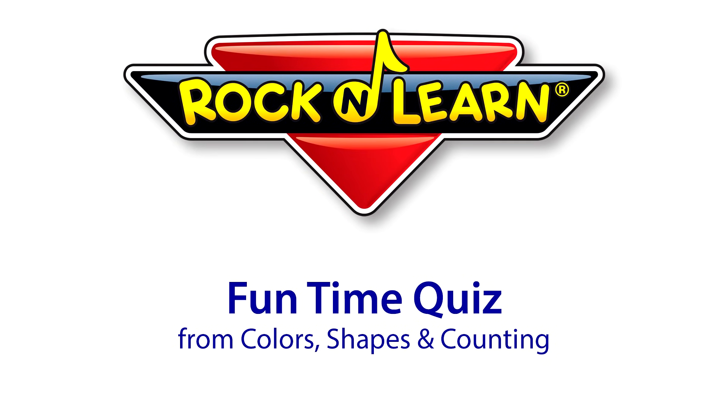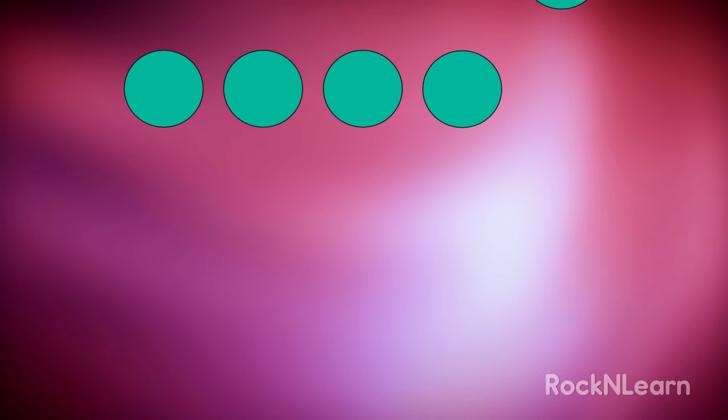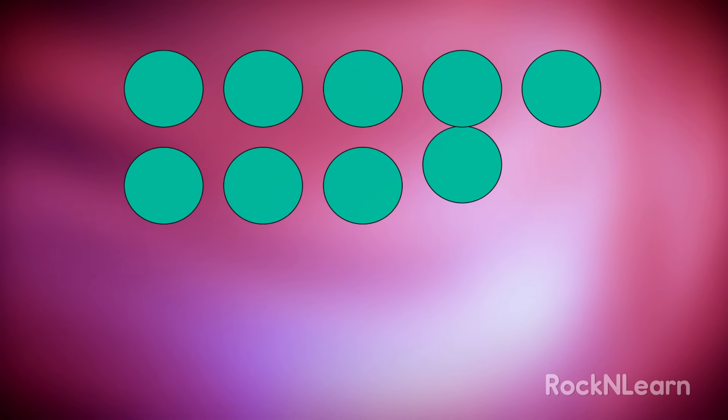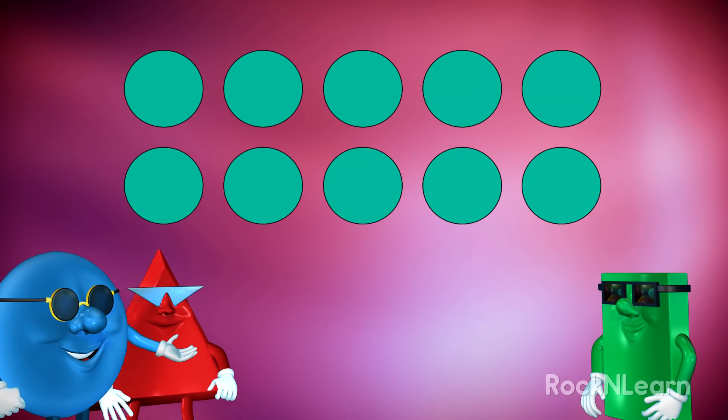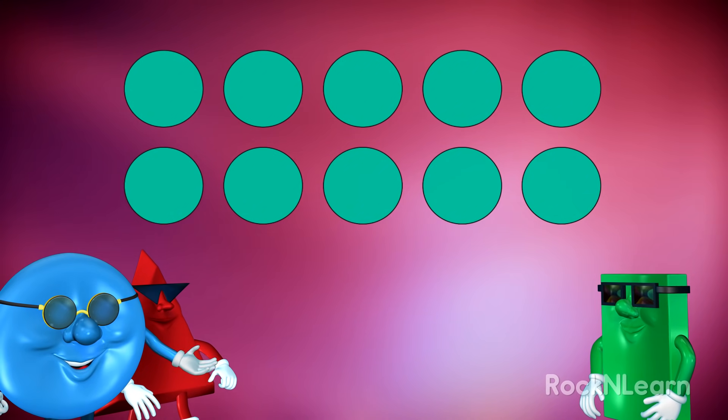Rock and Learn! See the circles? Let's count them with Rockford.